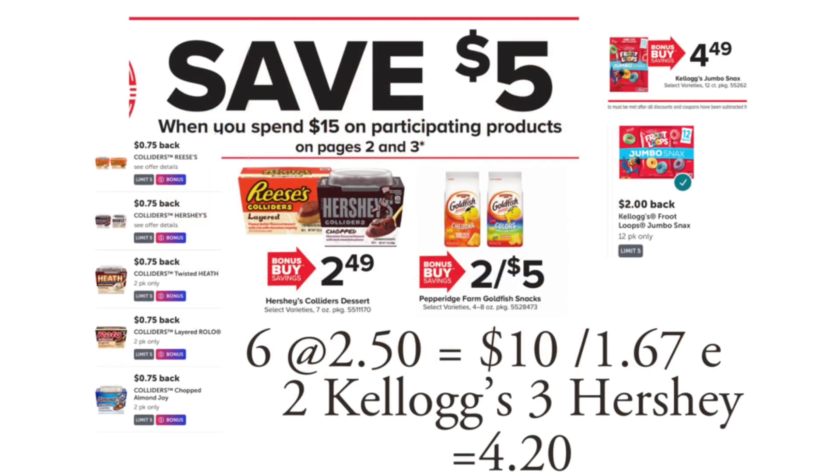The last deal is an instant savings deal — spend $15, save $5. There are a lot of items included. I still don't have my specific scenario pinned down and I'm going to wait and see tomorrow morning what I can piece together. Right now I'm definitely going to be getting some Goldfish because my kids haven't had them in a long time. An easy deal would be to grab six of them for $15 — the $5 instant savings comes off making them $10, or $1.67 each.